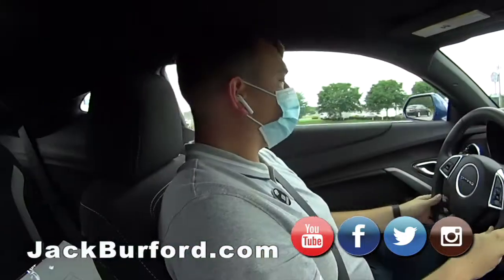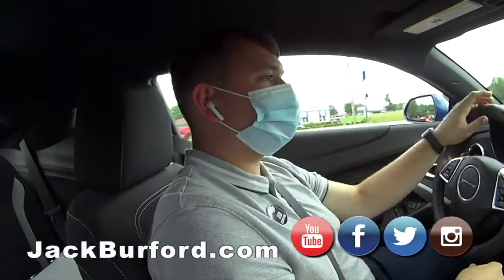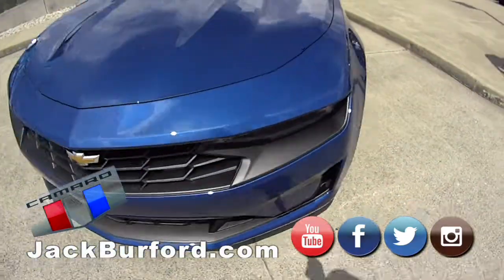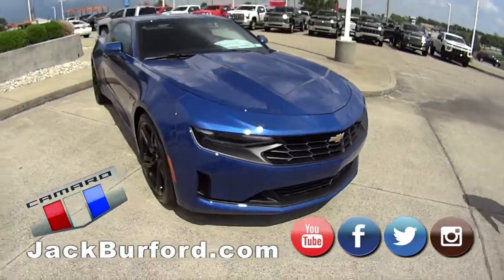Jason, what are we in baby? I'm going to say a Camaro. We are in a 2020 V6 Camaro that actually has quite a bit of pickup in it.